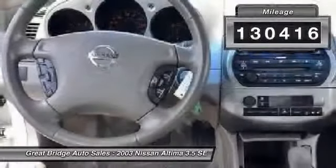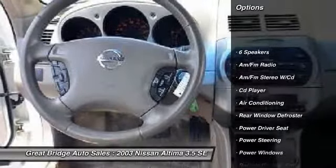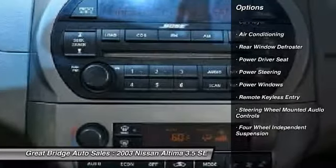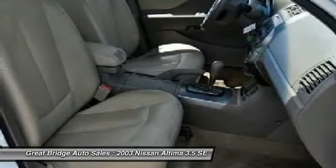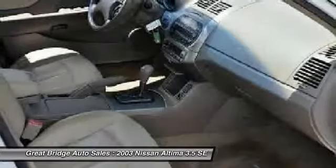Here are some of this vehicle's great options: dual airbags, power steering, front air conditioning, alloy wheels, four-wheel disc brakes, center armrest, power windows, rear window defroster, fog lights, AM FM CD player with six speakers.